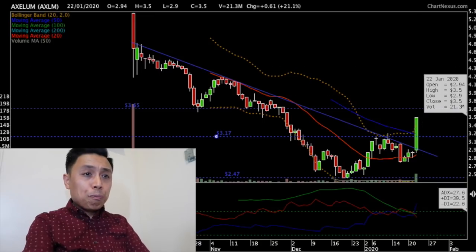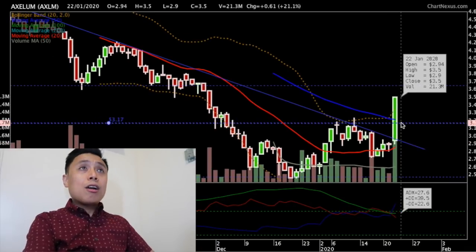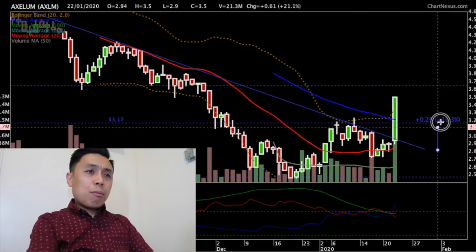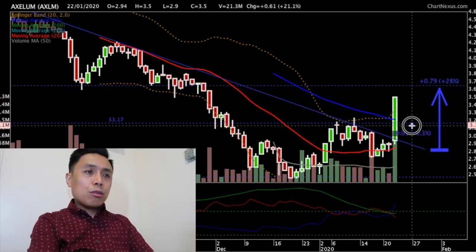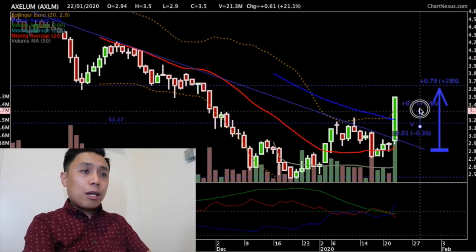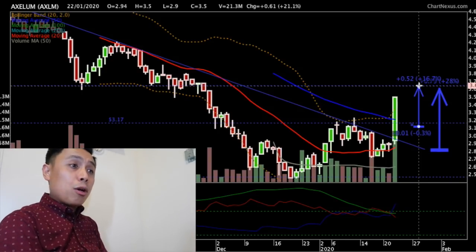So that we don't just base things on just a trend, since it broke out from the 3.17 resistance level, this is now the new support and the next resistance is now at the 3.65 level. For those who bought just from the breakout of the 20-day moving average, you should be up more than 28% right now. Our target price is at the 3.65 level. For those who bought at the breakout from the 3.17 resistance, your target price is around 17% up at the 3.65 level.